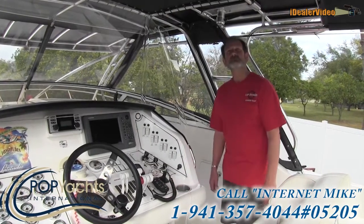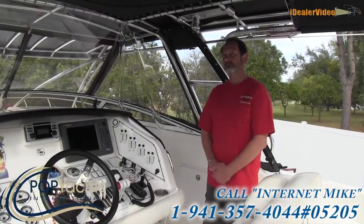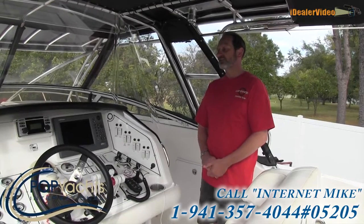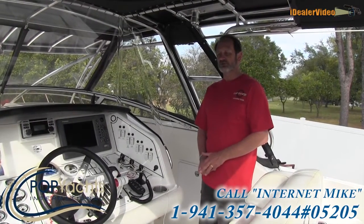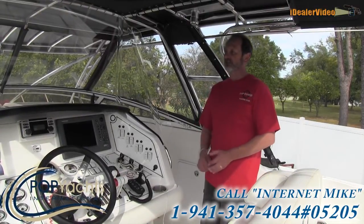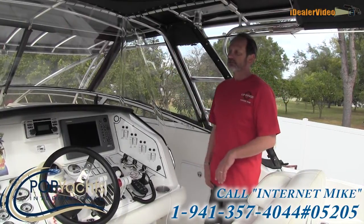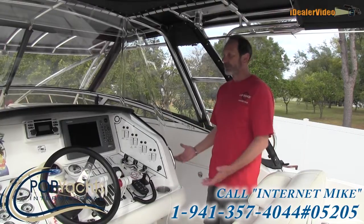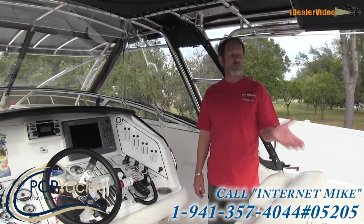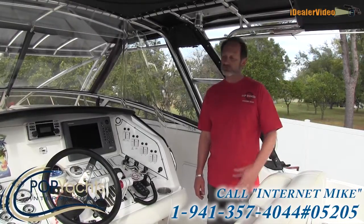When asked about the big selling feature, the owner said the versatility — he calls it his SUV, his sport utility vessel, because it has the ability to do so many things including a full canvas enclosure with isinglass that makes it much more comfortable for passengers. It's also unbelievably quiet when running; you can hardly hear the generator at all, and the motors are extremely quiet.